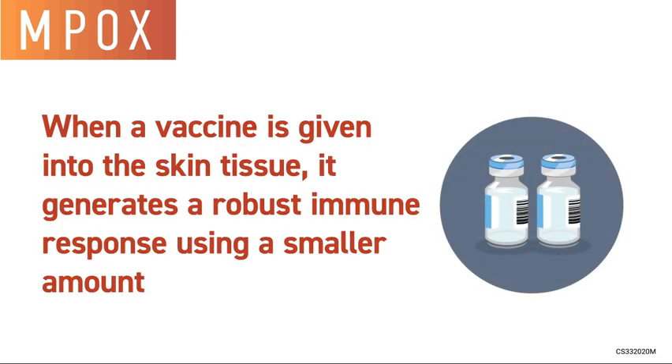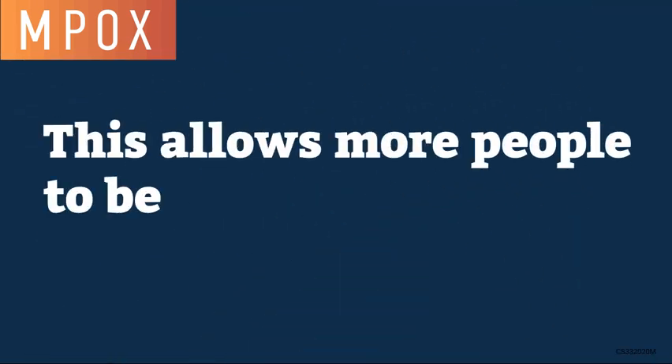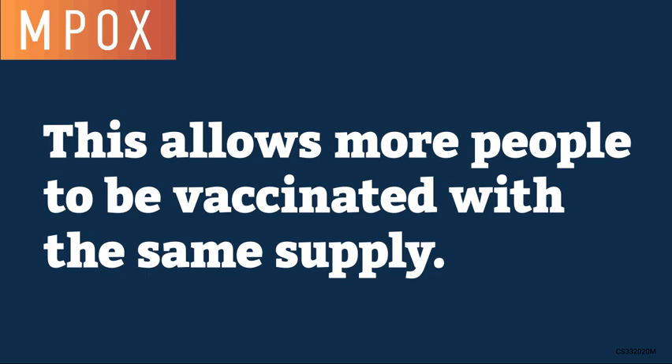When a vaccine is given into the skin tissue, it generates a robust immune response using a smaller amount of vaccine. This allows more people to be vaccinated with the same supply.